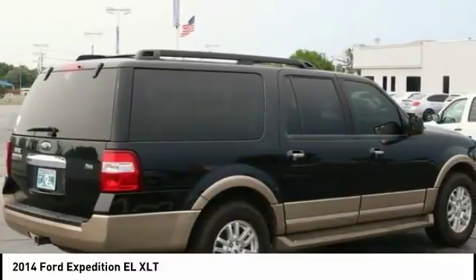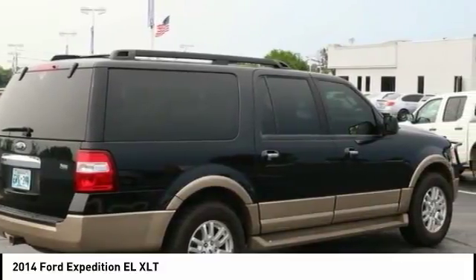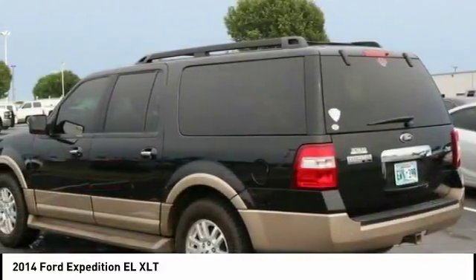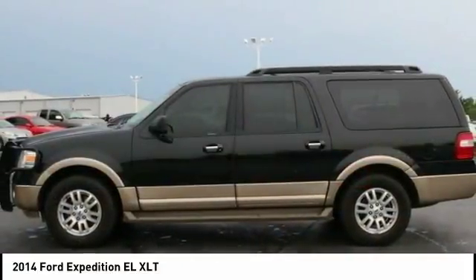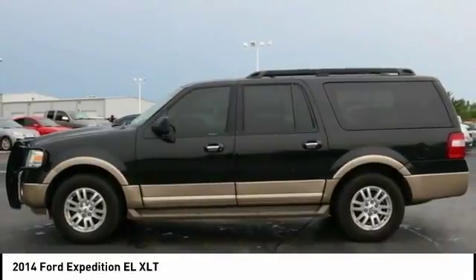Traction control, dual airbags, leather wrapped steering wheel, air conditioning, power steering, alloy wheels, four wheel disc brakes, universal garage door opener, security system, power windows.